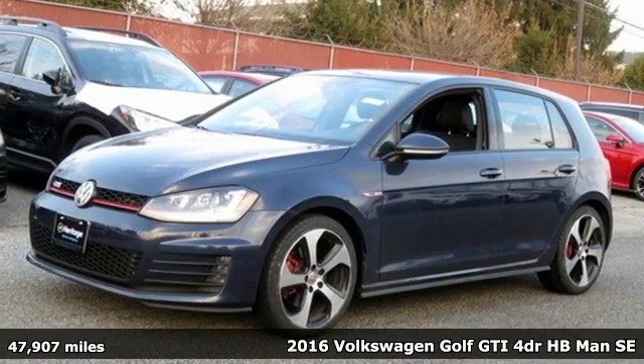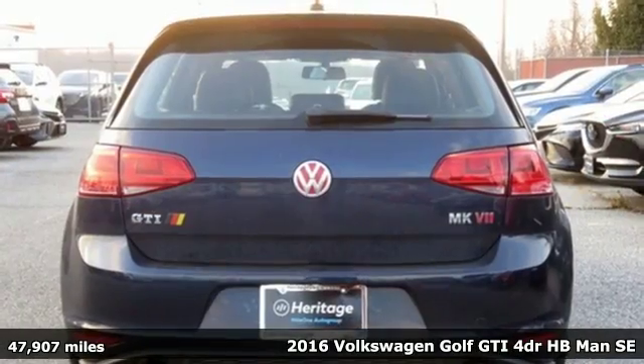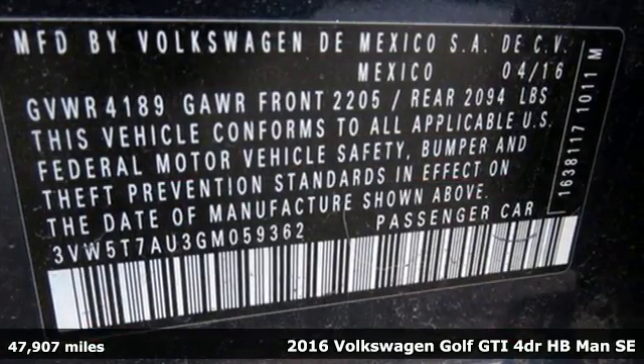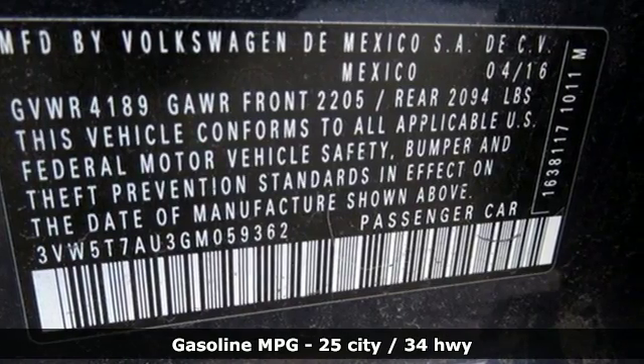It's a 2016 Volkswagen Golf GTI. Versatility, sophistication, sportiness. It doesn't just do a little of each — it's the Golf that goes big on going big.